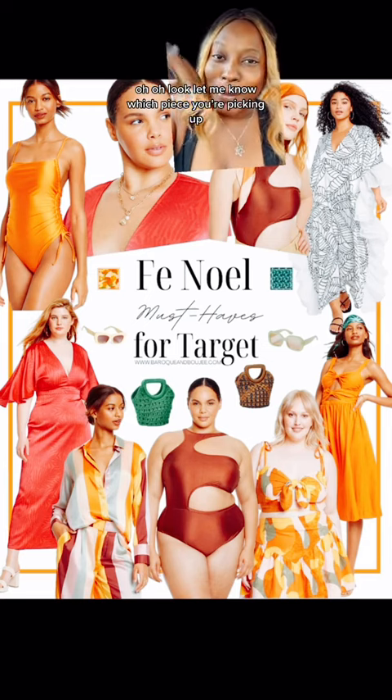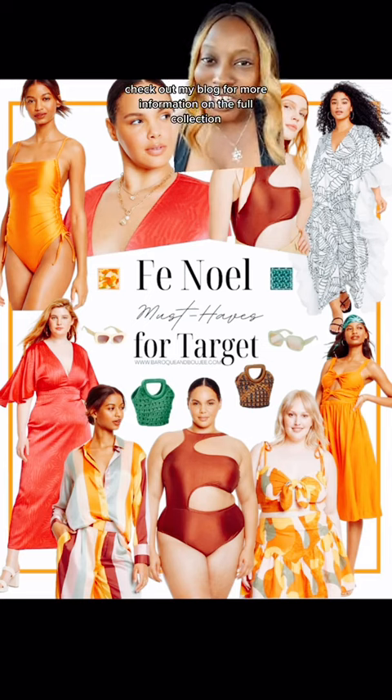Let me know which piece you're picking up, and as always check out my blog for more information on the full collection. Love you, bye!